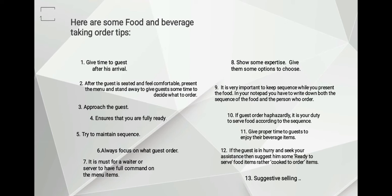Number one: keep time for the guest after their arrival. This is to make them feel comfortable with the environment.